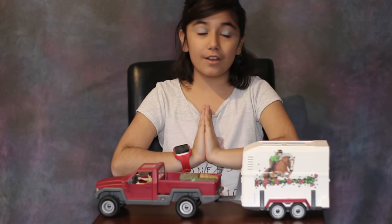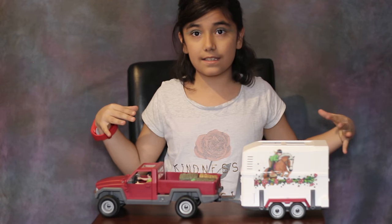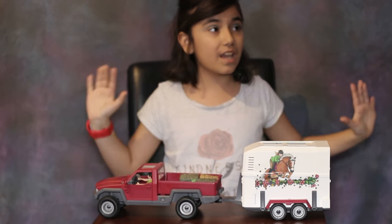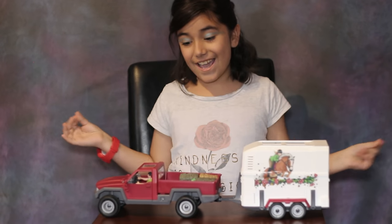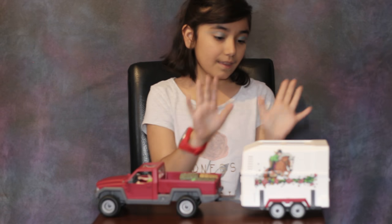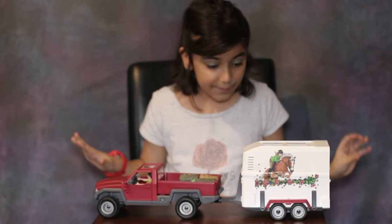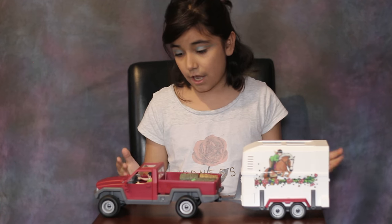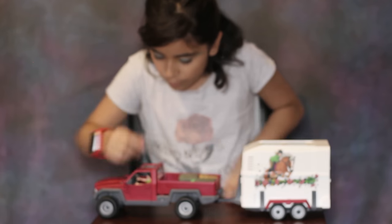Hey guys, I am making a channel and I hope you like it. I am a YouTuber now! I'm going to review this horse trailer. I've been wanting one for a long time, so I'm really glad I finally got one for Christmas. Merry Christmas!